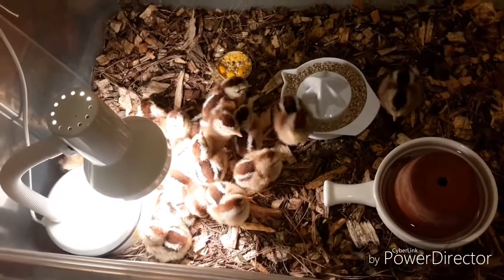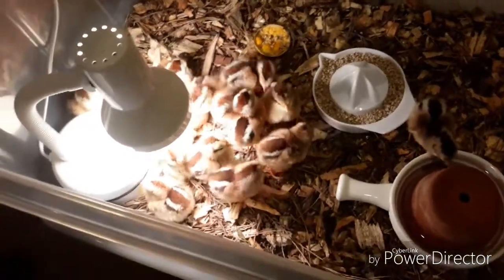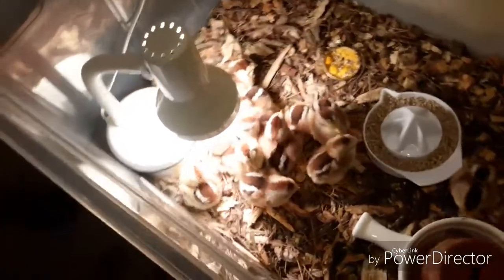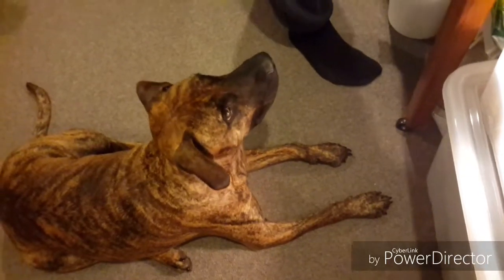Two days old. There are 15 little hatchlings. I've got to say, little Dexter there is very, very interested in them. We really do have to watch because Dexter's a predator, and we have to make sure that he doesn't try to knock this over or get these little chickies out of here.